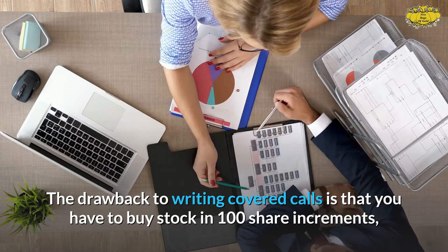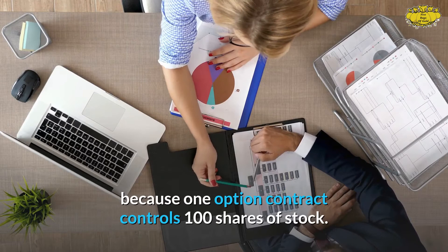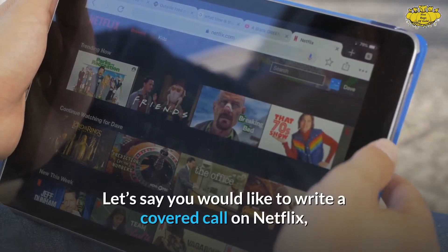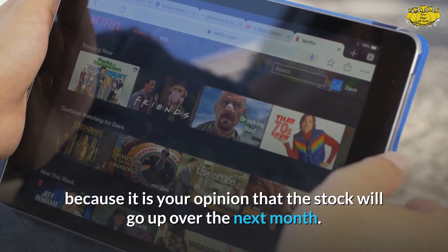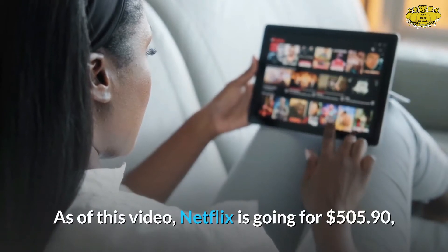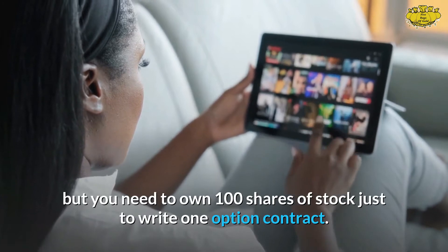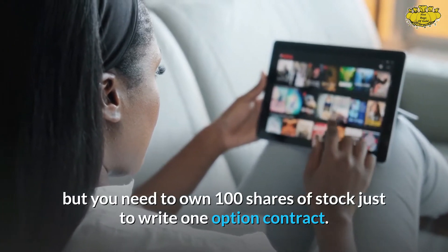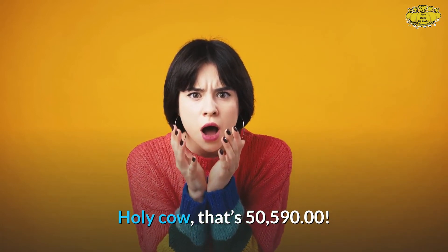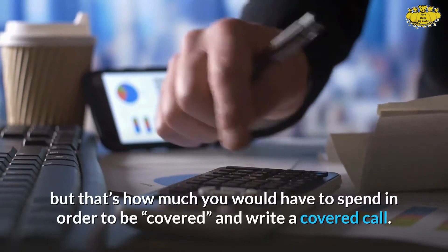The drawback to writing covered calls is that you have to buy stock in 100-share increments, because one option contract controls 100 shares. Let's say you'd like to write a covered call on Netflix because you believe the stock will go up over the next month. As of this video, Netflix is going for $505.90, but you need to own 100 shares just to write one option contract — that's $50,590. That's way too expensive.